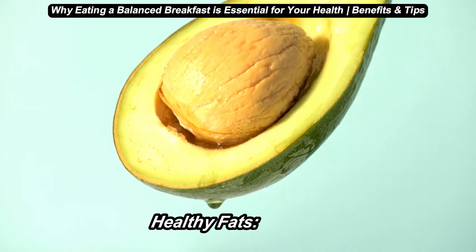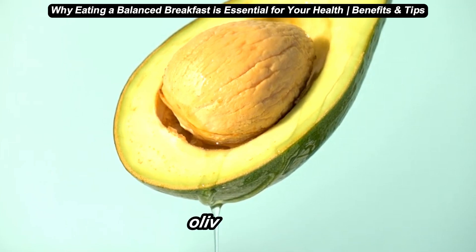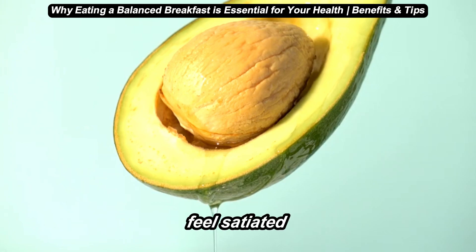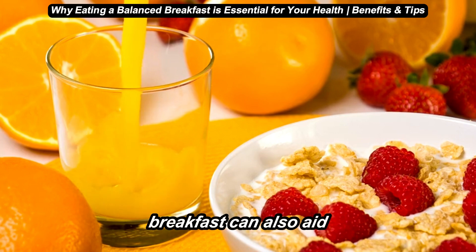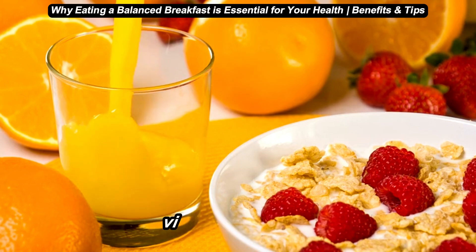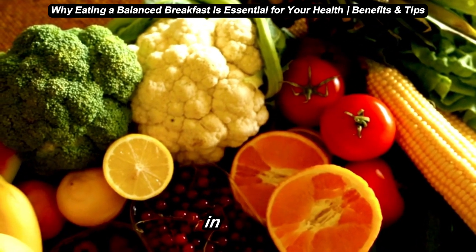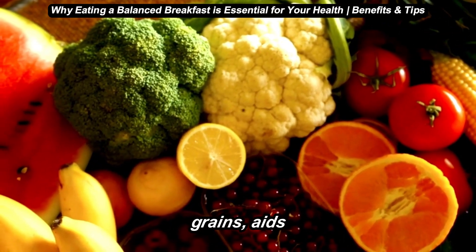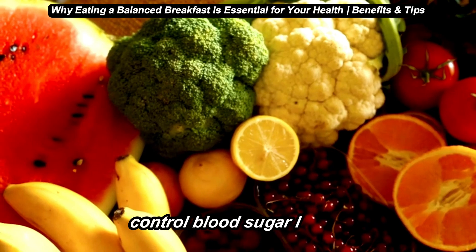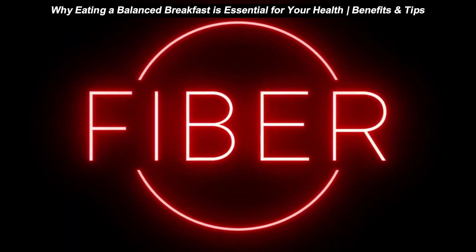Number three: healthy fats. Healthy fats like those found in avocado, nuts, or olive oil are important for brain function and help us feel satiated. Including a bit of healthy fat at breakfast can also aid in absorbing certain vitamins like A, D, E, and K. Number four: fiber. Fiber, found in fruits, vegetables, and whole grains, aids digestion and helps control blood sugar levels. Plus, fiber adds bulk, which keeps you feeling fuller for longer.